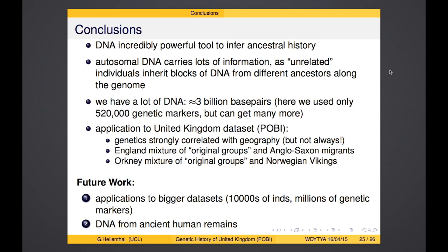Thanks to Simon Myers at the University of Oxford, Daniel Falush at Swansea, and Daniel Lawson at the University of Bristol for developing the methods. POBI was jointly run by Walter Bodmer and Peter Donnelly at Oxford; Stephen Leslie in Melbourne did much of the cluster visualization work, and Bruce Winnie at Oxford contributed significantly. Many thanks to the POBI volunteers who donated their DNA — the study would not have been possible without them. I'm funded by the Wellcome Trust and Royal Society.